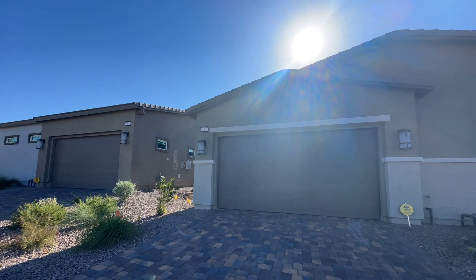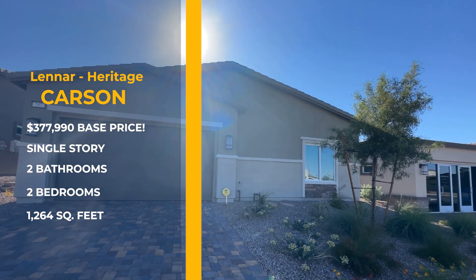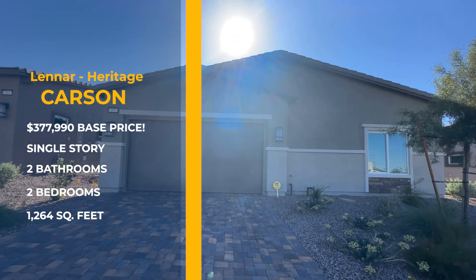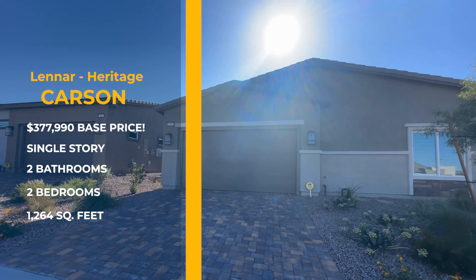Okay guys, we're here on our last floor plan — we're going to be looking at the Carson. Remember, this is Part 3 of a three-part series, and just to let you know this is a 55 and older community only. Really good for a retirement home. The details are going to be displayed on the screen — it's two bed, two bath like all the floor plans here.